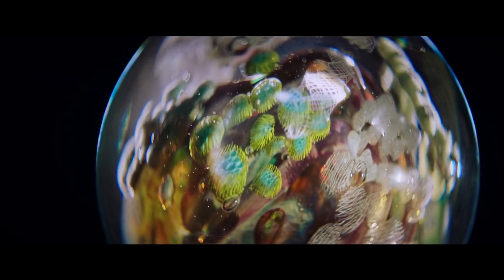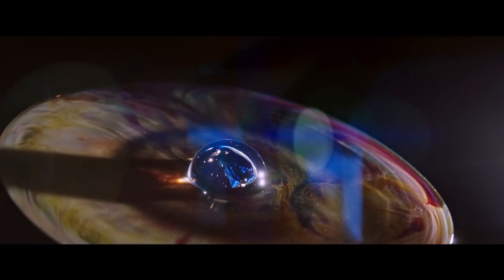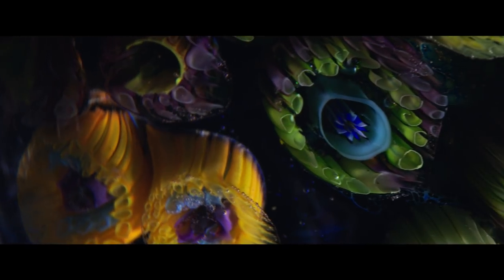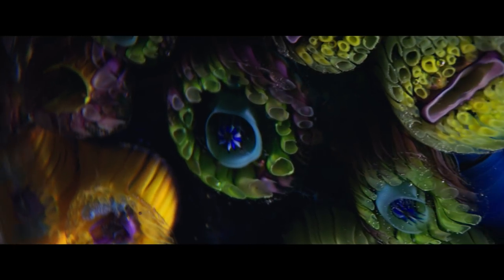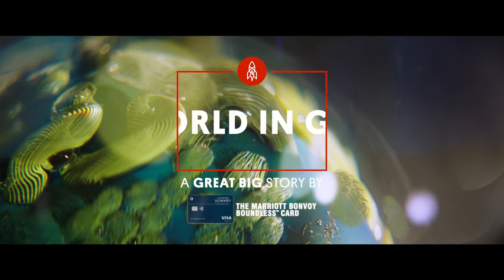The Apollo astronauts took a photograph of our Earth as it rose above the moon. Our Earth is like a perfect blue marble floating in the black void of space. And I just thought, I'll make planets.